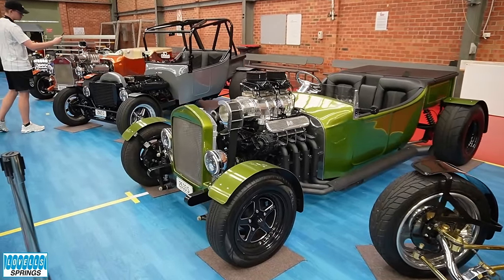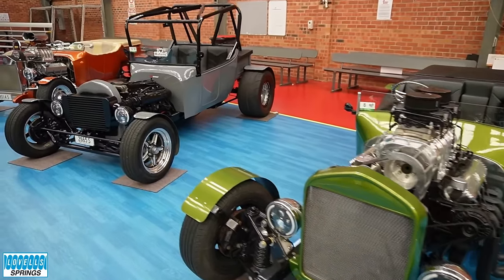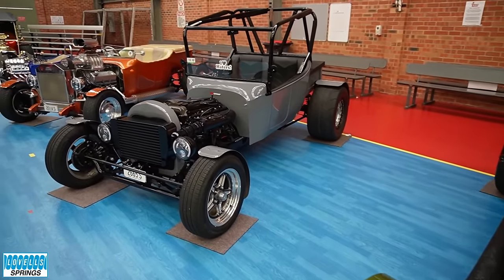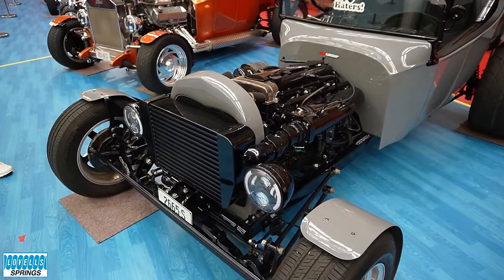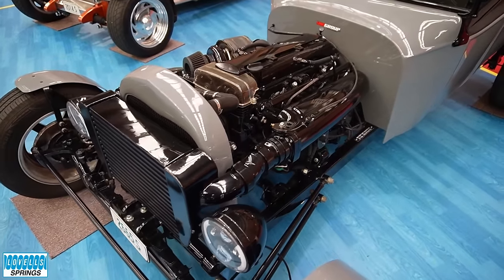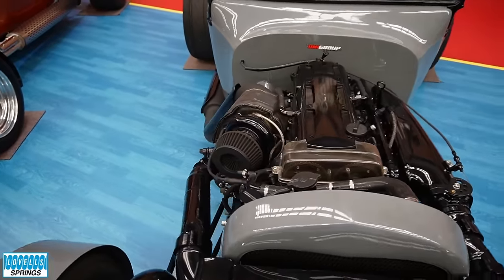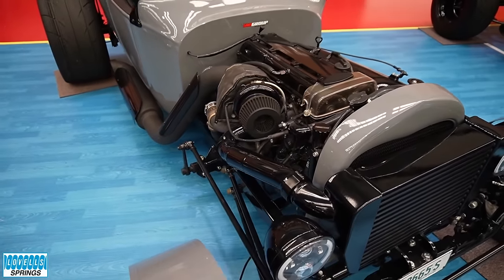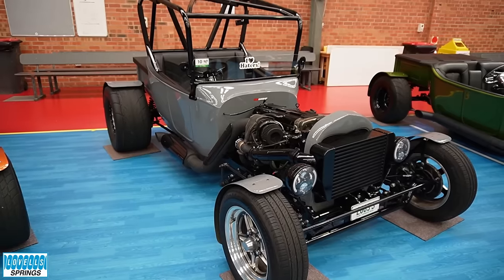A bit of everything in this lineup. This next grey one coming up is very unusual — it's got a Toyota 2JZ in it. I don't know what that would be registered as. It's a bit of a mixed bag with almost a roll cage and a whole lot going on. It runs very good numbers too. I bet it's fast — look at the size of the exhaust on it.